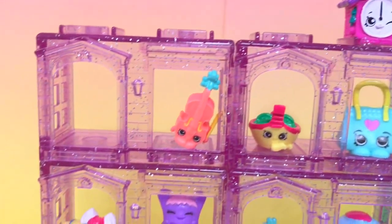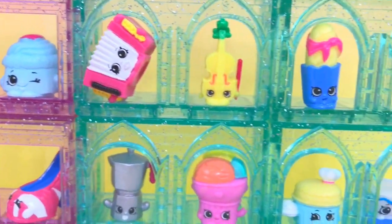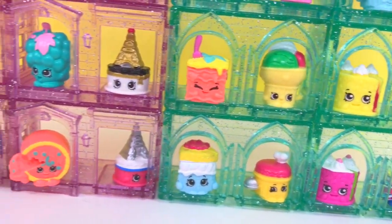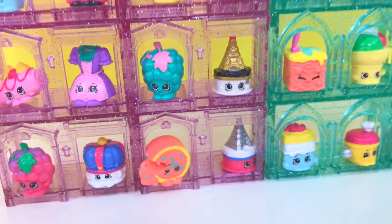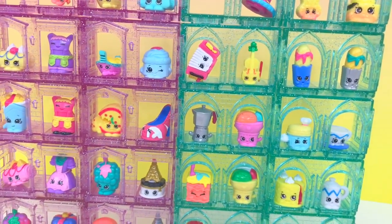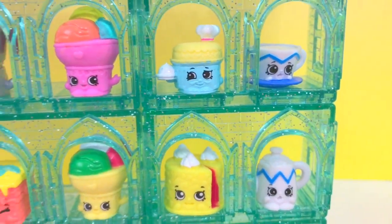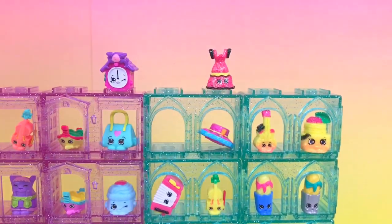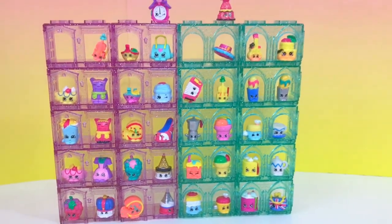Thank you very much for watching, guys! Stay tuned for more videos, more toys and surprises. Don't forget to subscribe. Have a good one, everyone — take care! By the way, which one is your favorite Shopkins Season 8? For me, I really can't tell. I think I like the teapot and the teacup because I love tea. How about you? Which one is your favorite? She loves the dress!